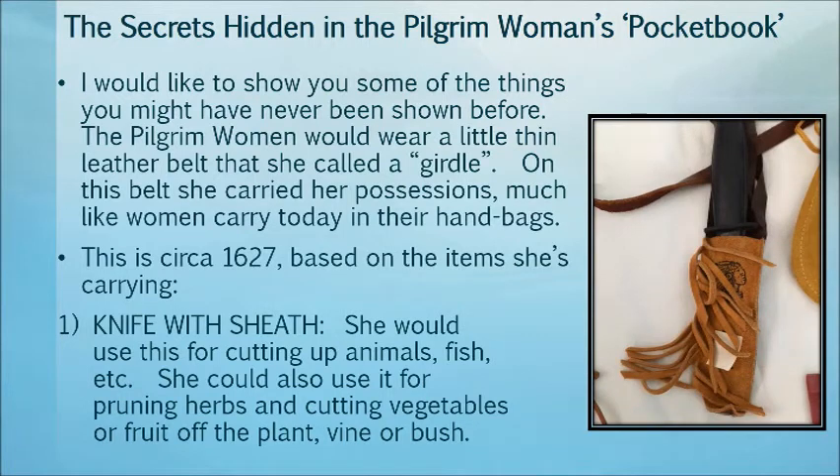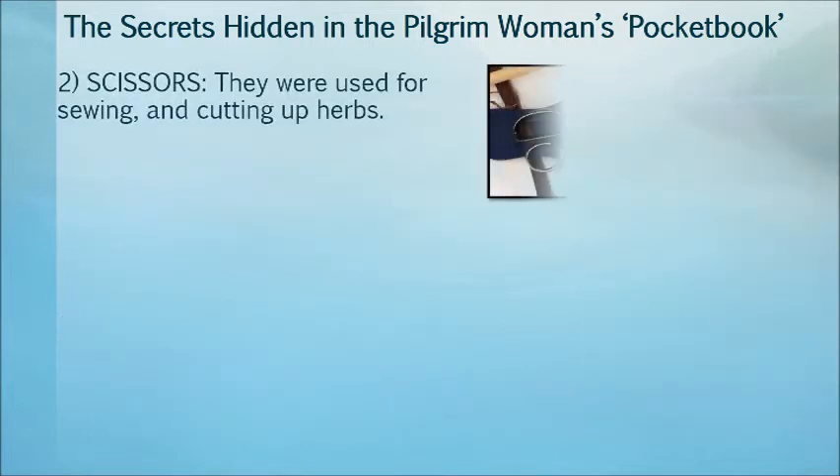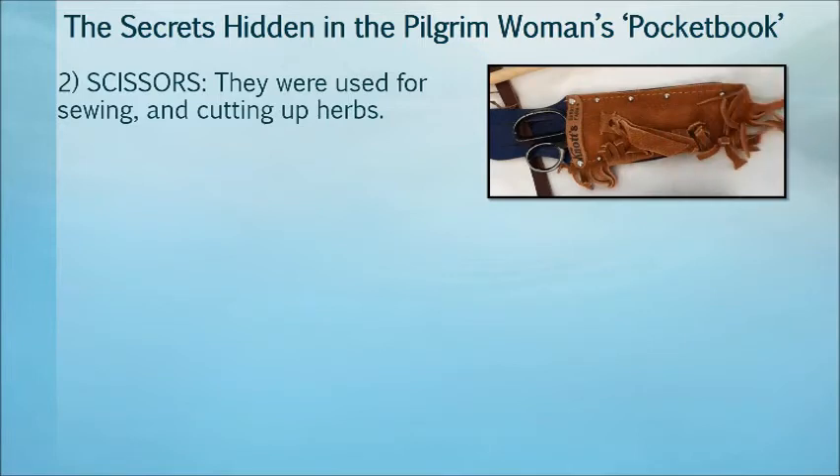She would carry a knife, which she would use for cutting up animals and fish. She would also use it for pruning herbs, cutting vegetables, or fruit off the plant, vine, or bush. Scissors were also carried, used for sewing and cutting up herbs.